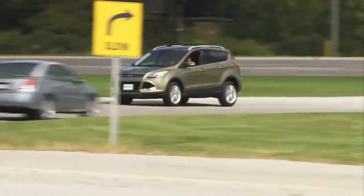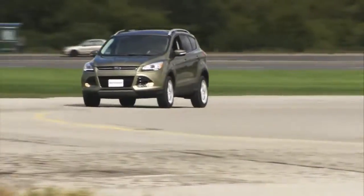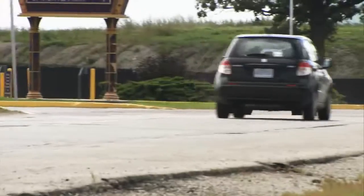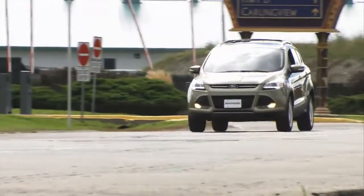That puts about $4,700 worth of options in here. The sting to the nether region? $30 for an environmental fee. While the base Escape arrives with a so-so 2.5-litre four-cylinder engine, the up-level models earn a choice of two EcoBoost engines, Ford's delightful turbocharged units.